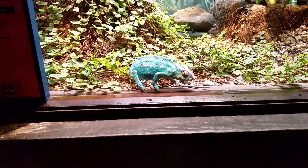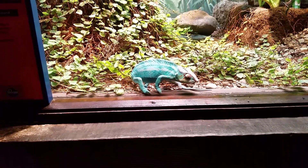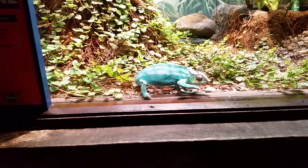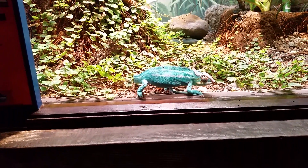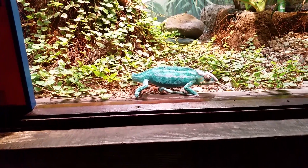Oh look at these — he's with the rope. It's like one small step. What's the name? Panther chameleon. One large little panther chameleon kind.